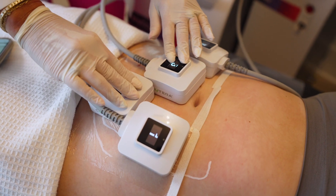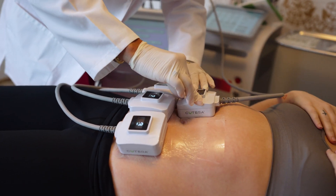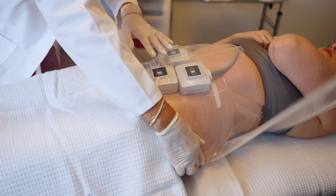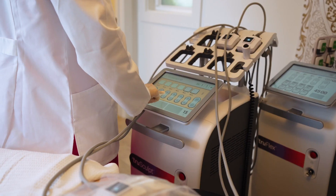TruBody consists of two different treatments that we combine to get patients to ultimate results. These devices are TruSculpt and TruFlex. TruSculpt is what I'm using when I want to reduce fat on my patients — we can tighten up the skin, we can help them get back to that body that they loved before.